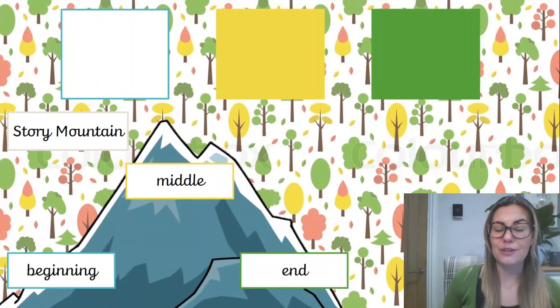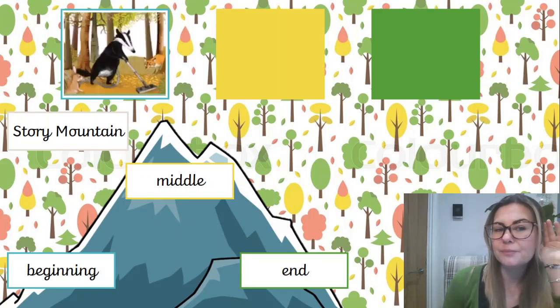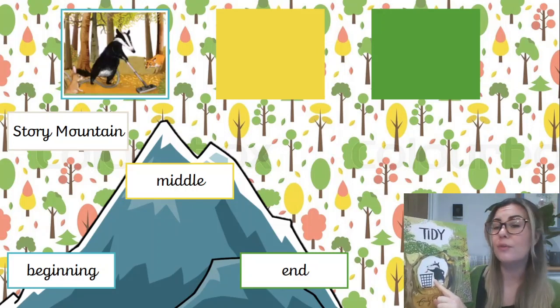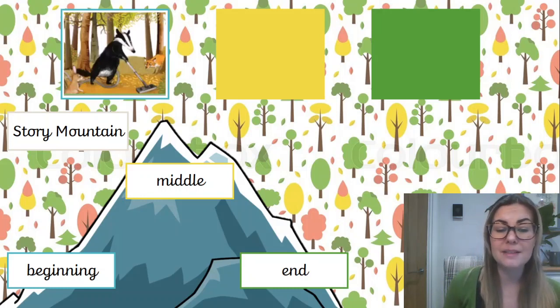Yesterday we introduced our story mountain and if you remember, the story mountain helps us to identify the beginning, middle and end of a story. Can you tell me what happened at the beginning? Pete the badger decided he wanted to tidy all of the forest. He didn't like it messy, so he got rid of everything — the trees, the sticks, the logs, the mud. Today we're going to fill in the middle box, and if you remember the middle is the problem.